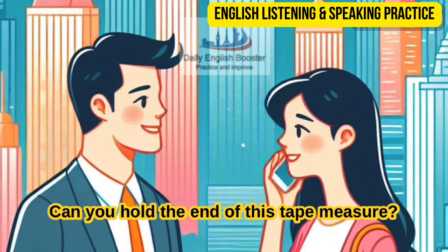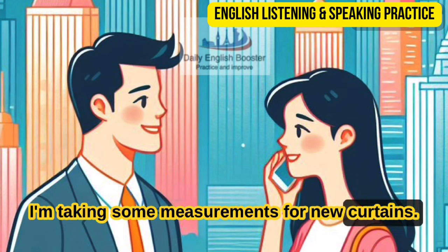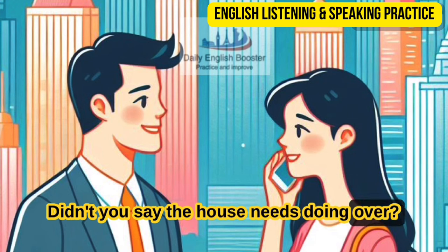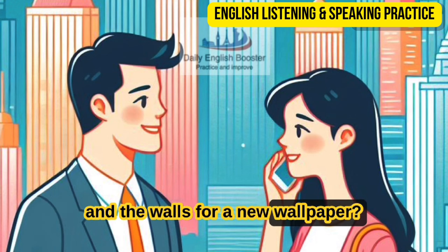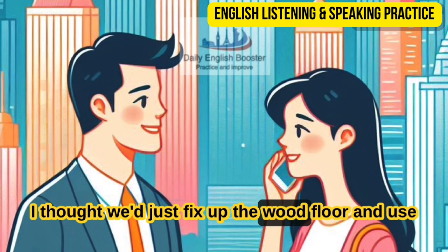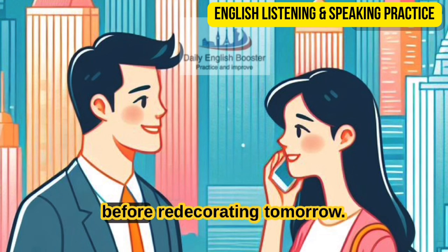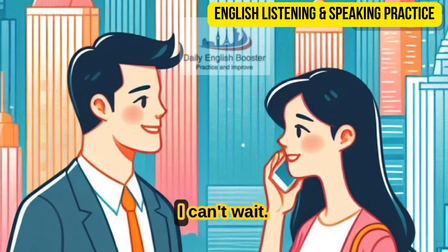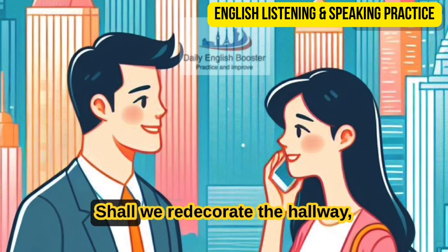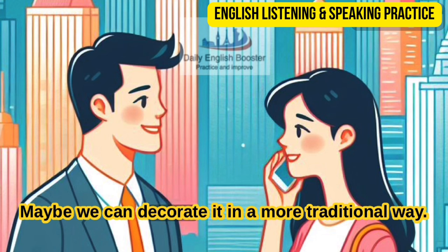Can you hold the end of this tape measure? Sure — what's this for? I'm taking some measurements for new curtains. Didn't you say the house needs doing over? What about measuring the floor for a new carpet and the walls for new wallpaper? I thought we'd just fix up the wood floor and use some paint for the walls. Sounds good. We need to scrape off all the loose flakes of paint before redecorating. Tomorrow we'll go out and pick out some curtains and paint. Shall we redecorate the hallway too? We can consider it — maybe decorate it in a more traditional way.